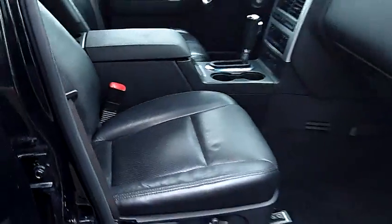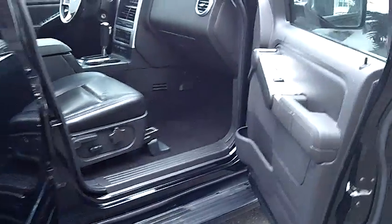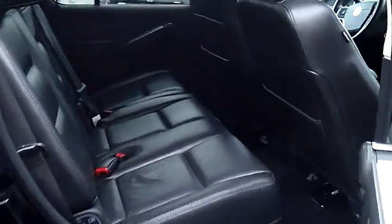As you look inside, just take notice of the condition of the leather, the carpet, the dash, the headliner. Everything is in very, very nice condition on this Mountaineer. The middle row seat does have seating capacity for three passengers in that bench seat.